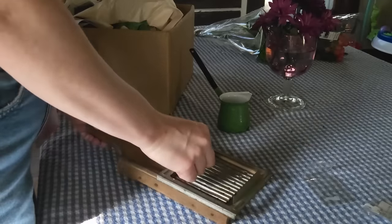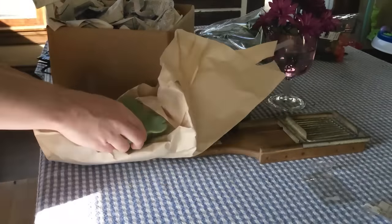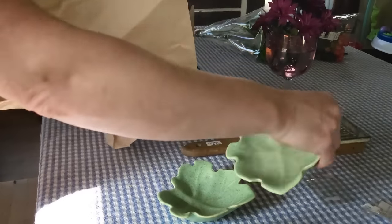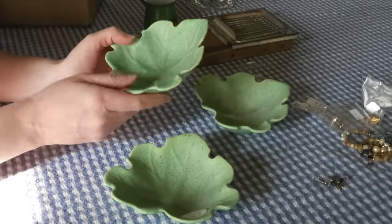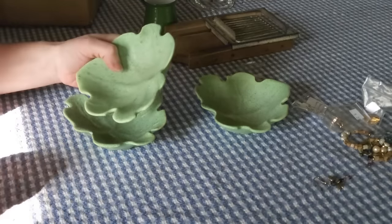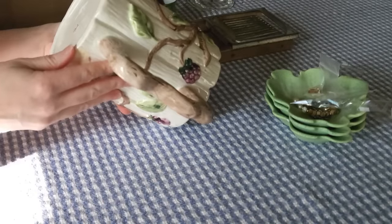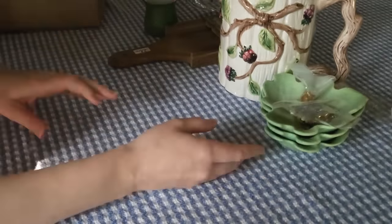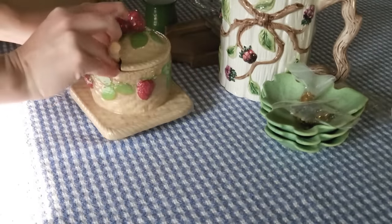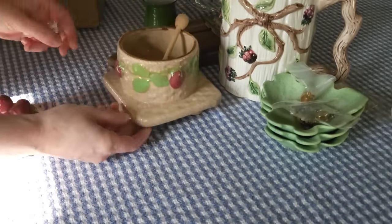If you know what this antique is, would you put it down in the comments below? I'm not quite sure what it is but Jared picked it up for me because he knows I love antiques — it was a gift from him so I thought I would show it to you as well. And then I did pick up these pottery-made little dishes. I think they're made to look like a grape leaf — if you have any thoughts on this, write it down in the comments below. I wish I had a few more of them. And then I did pick up this vase or pitcher that has berries on the side. It's so beautiful and today I'm going to be putting some flowers in it.